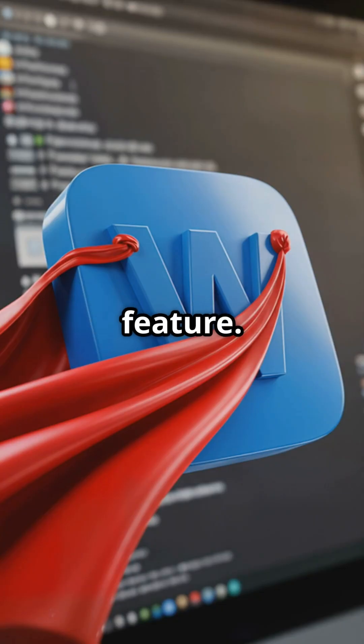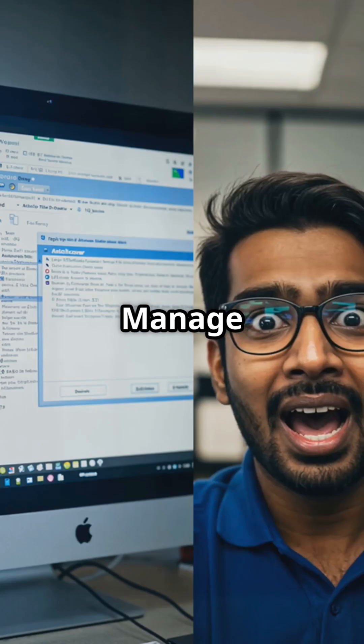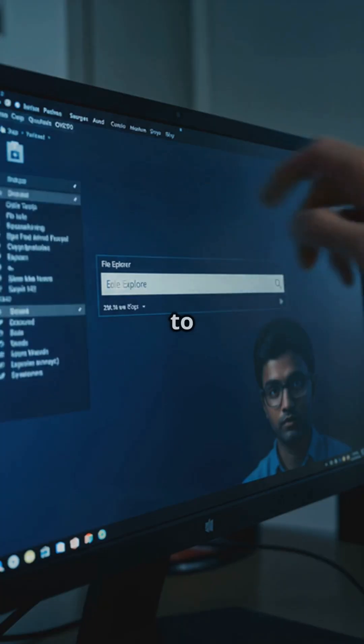First up, we've got the AutoRecover feature — it's like Word's secret weapon. Open Word, click File, then Info, and find Manage Document. Click that, and your lost masterpiece might be right there.